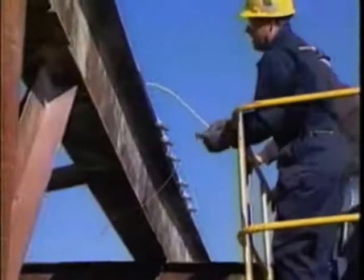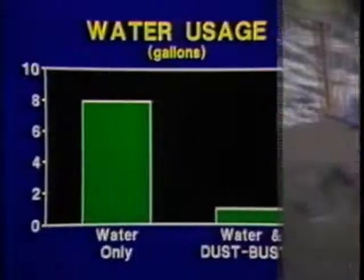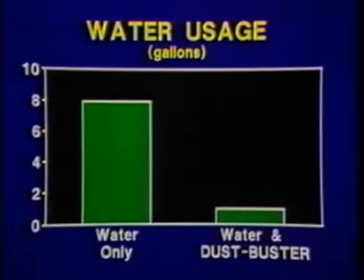If you've been using water for dust suppression in the past, you'll find that when mixed with one of our foam products, less than one gallon of water will have a far greater effect than up to eight gallons did previously.